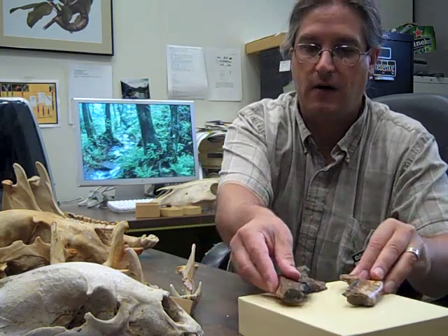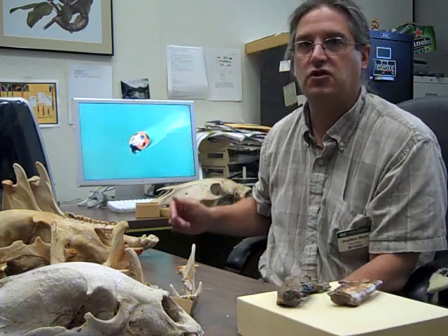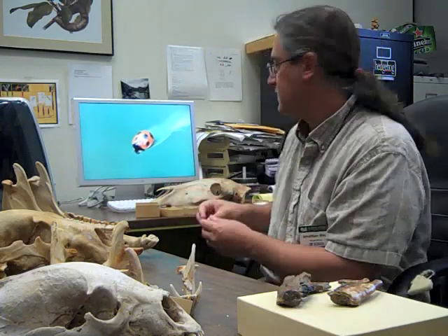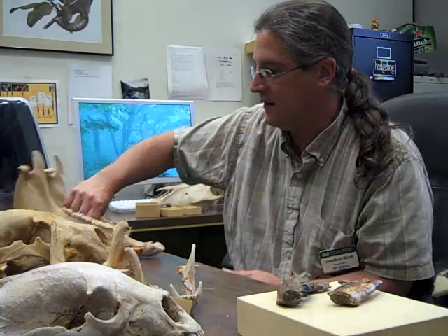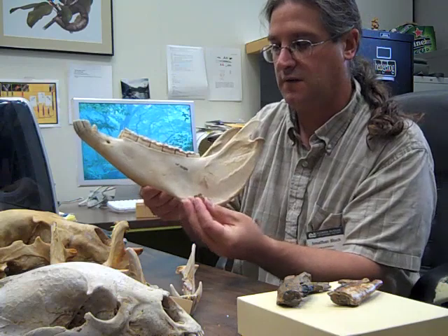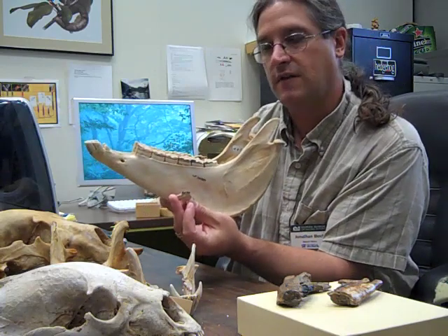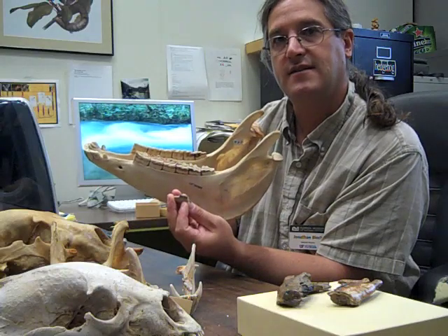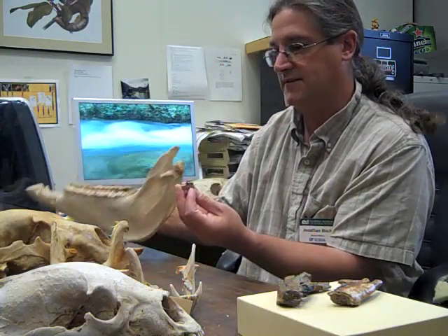Prior to this discovery, we already understood that animals that ate leaves — that is, herbivorous mammals — were very small during this global warming event. Here is the lower jaw of a modern horse versus the lower jaw of what horses looked like during this global warming event. You can see that they are much smaller in size, and we knew that was the case prior to this study.